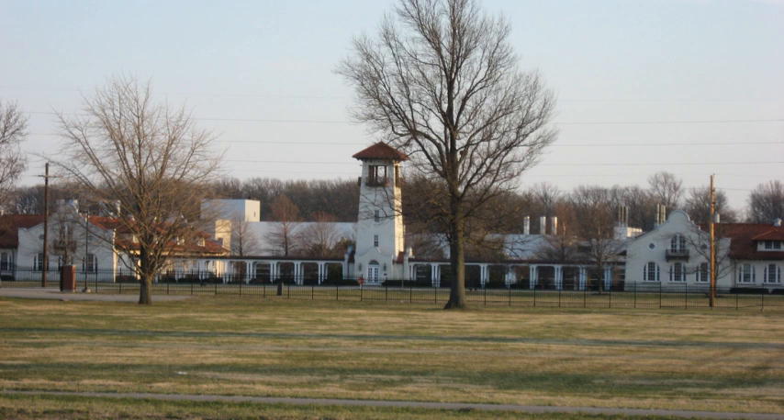Lilly Biological Laboratories, also known as Eli Lilly & Company and Greenfield Laboratories, is a historic laboratory complex located at Greenfield, Hancock County, Indiana.